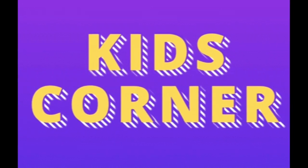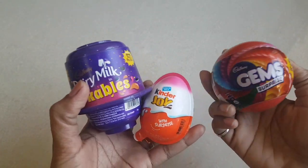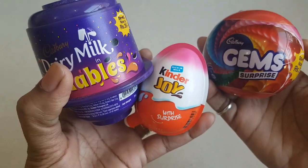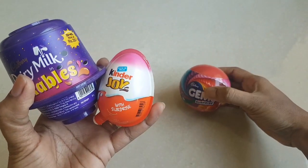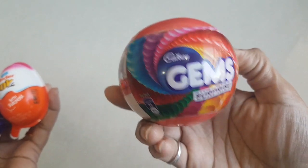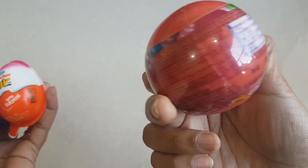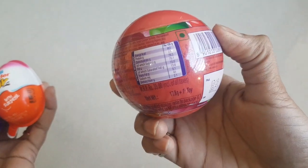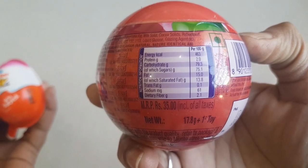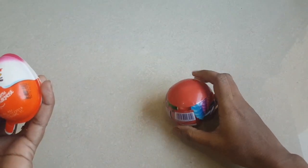Hi friends, welcome back to our Kate's Corner channel! Today we are having three different chocolates - yippee! One is Dairy Milk Lickables, one is Kinder Joy, and one is Cadbury Gems Surprise. Coming to the Cadbury Gems Surprise, I guess you are familiar with it. Its MRP - I bought it for 35 rupees; previously it was 40 rupees. The net weight is 17.188 grams.